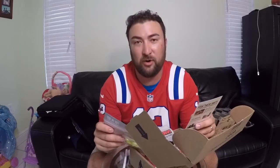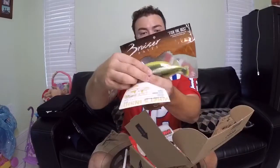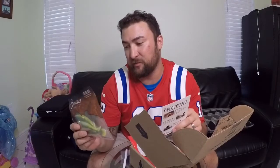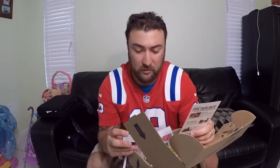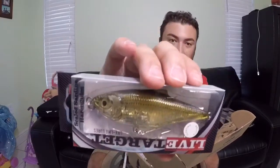Then we have Super Swimmer Bruiser Baits. They retail at three dollars and sixty cents for a four pack. They have quite the paddle tail on them — it looks like you get a lot of action from that. I think I'll give those a try for sure.